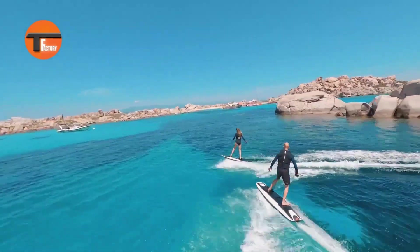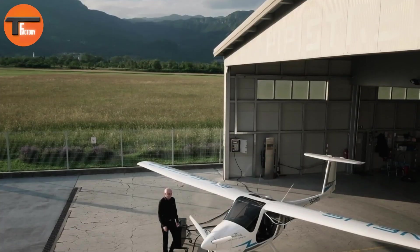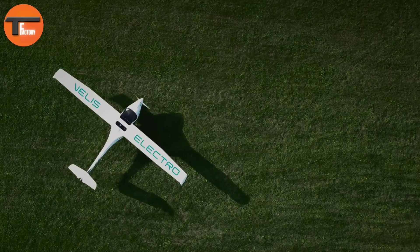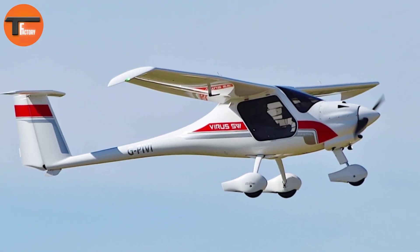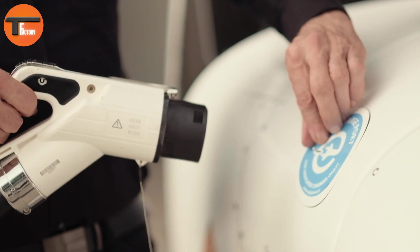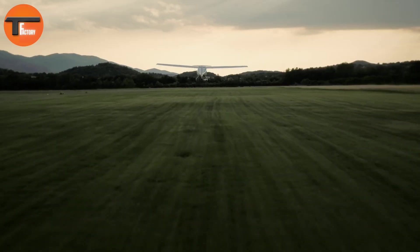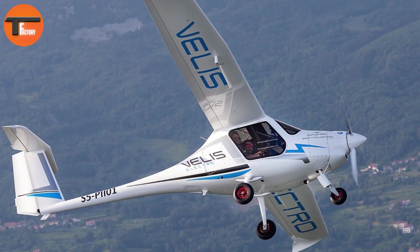The Pipistrel Alpha Electro is a groundbreaking electric-powered aircraft designed for eco-friendly pilot training. It delivers 57.6 kilowatts of power and reaches a cruise speed of 98 knots, with a maximum altitude of 12,000 feet. Its flight range is approximately 50 minutes, making it perfect for short training sessions.